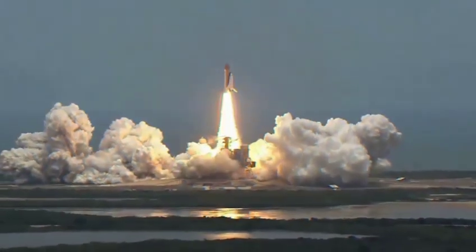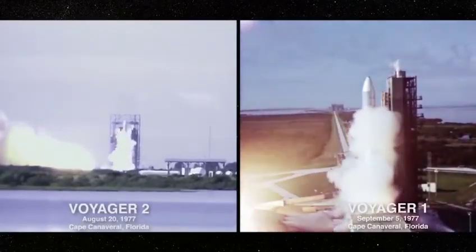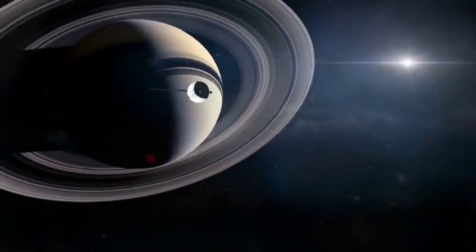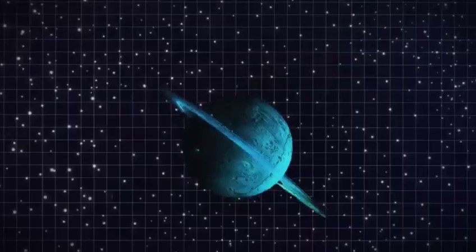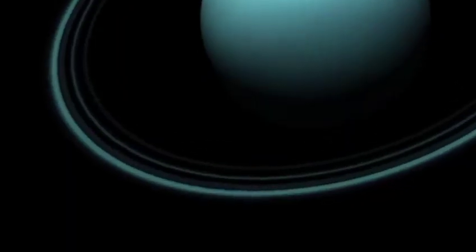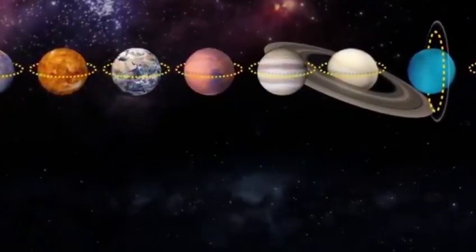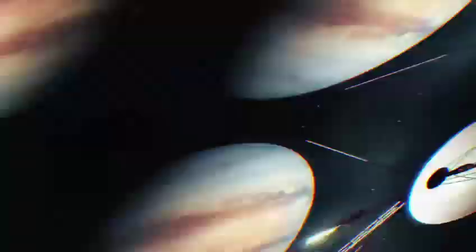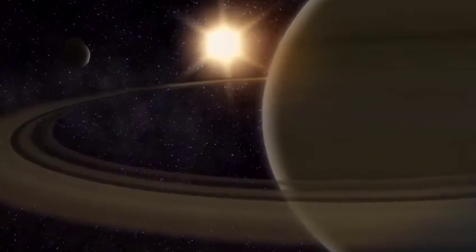Even after decades in space, Voyager continues to amaze scientists. Its iconic pale blue dot image, captured over 4 billion miles away, portrays Earth as a minuscule speck in the vastness of the cosmos. This image has become a powerful symbol of our planet's insignificance in the grand scheme of the universe. Voyager's enduring legacy includes approximately 19,000 images of Jupiter, setting the stage for future achievements. Notably, the spacecrafts have contributed significantly to our understanding of the stars and planets within our solar system.